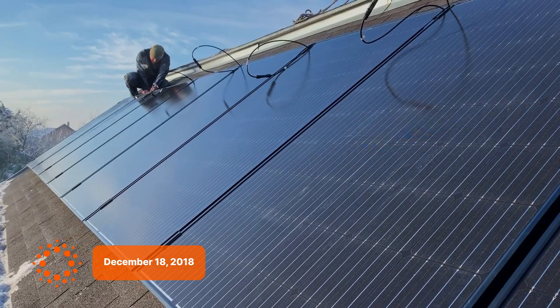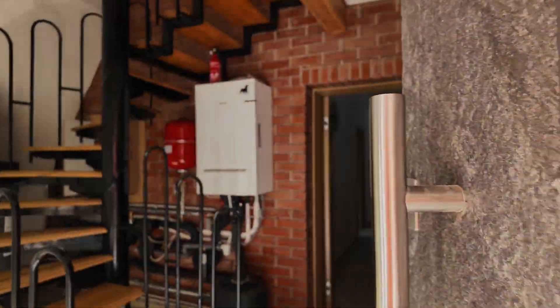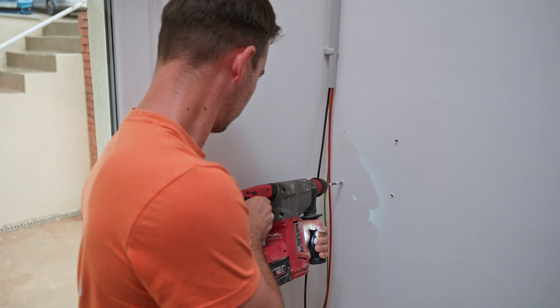The very first system our company ever installed was actually at my parents' home, but apart from that, I haven't had my own solar setup until now. Recently, I moved into a new house, and our team is installing the latest Huawei demo site system here. I'm incredibly grateful for this opportunity — I get to experience the customer journey.